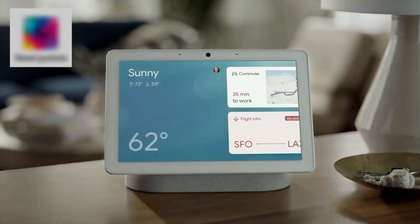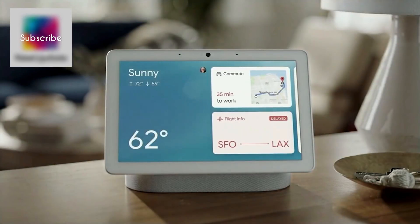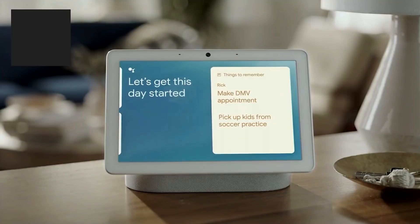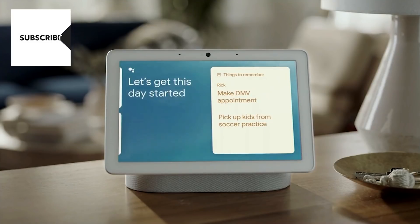In the morning, I can walk into the kitchen and the Assistant knows to greet me with my calendar, my commuting details, the weather, and any other information I need to start my day.